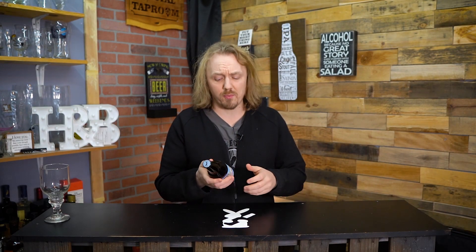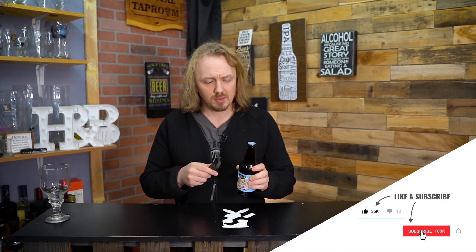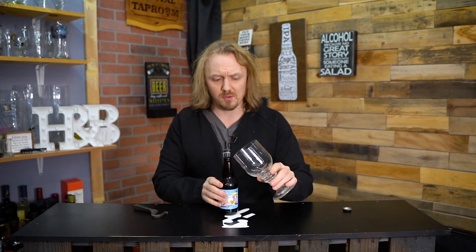Alright, so let's go ahead and check out Prairie Artisan Ale's Corner Piece. Now, they're known for making Da Bomb Imperial Stout and the variants of those. So let's see how well this goes.